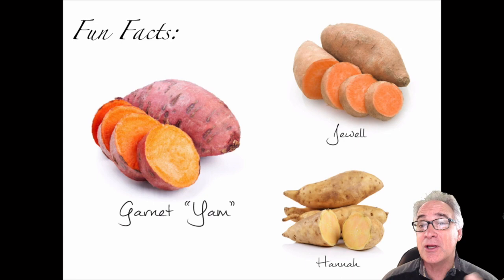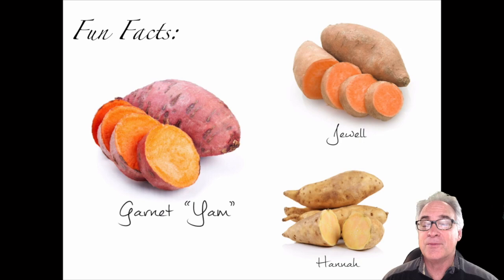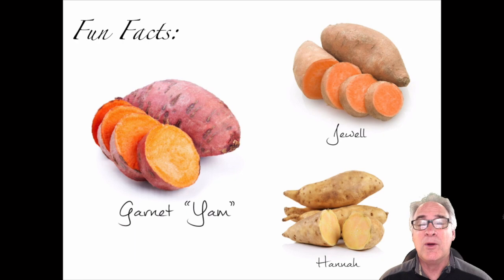There are usually three different varieties commercially available at most grocery stores. First is the garnet, which has a reddish hue on the outside with a bright orange, very moist and sweet interior. Then we have the jewel, which is a little less moist but still has a nice orange color inside and an orange or even yellow exterior.